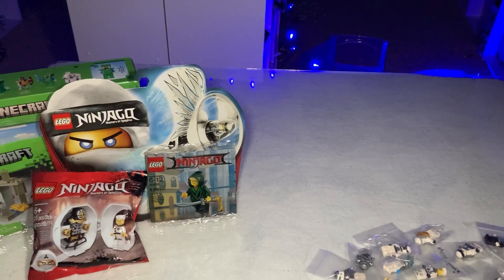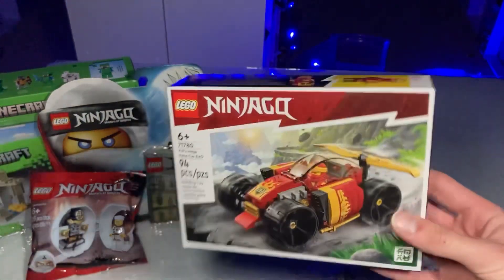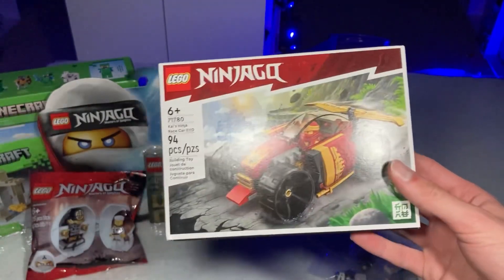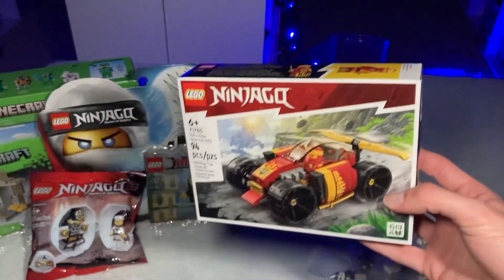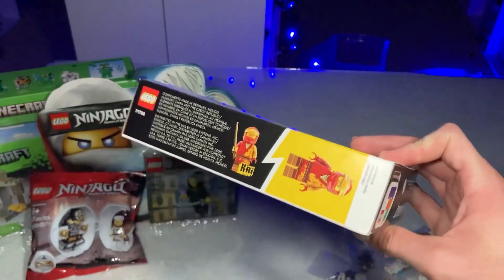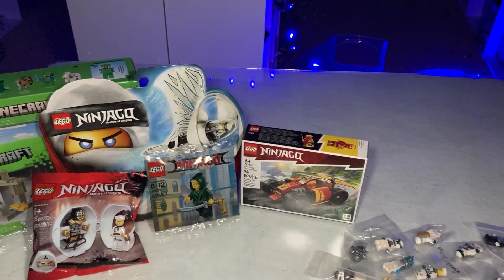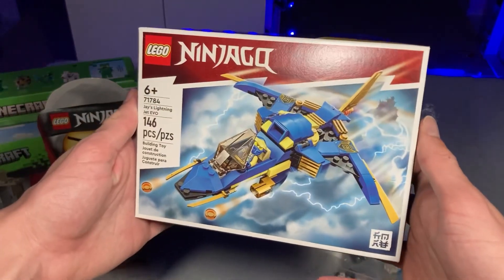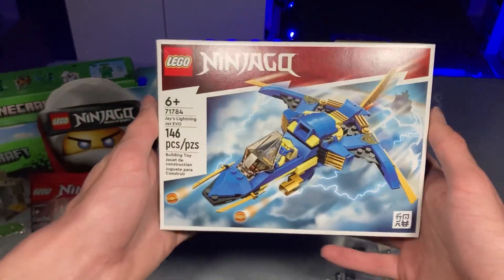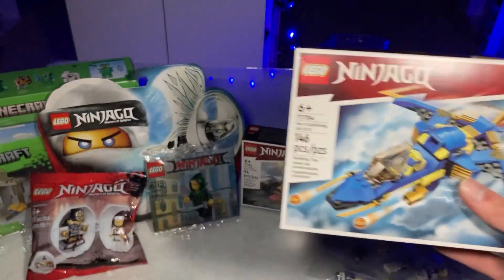Moving on to the bulk of the sets — we've got Kai's Race Car Evo, which I never picked up before. It looks like a good $10 set, kind of a four-plus vibe, but we'll check that out in the review. It also comes with a core Kai, which I love — I think that's my fourth or fifth core Kai. Next is Jay's Evo Jet, which looks great as well at 146 pieces for $10 — excellent price-to-piece ratio.